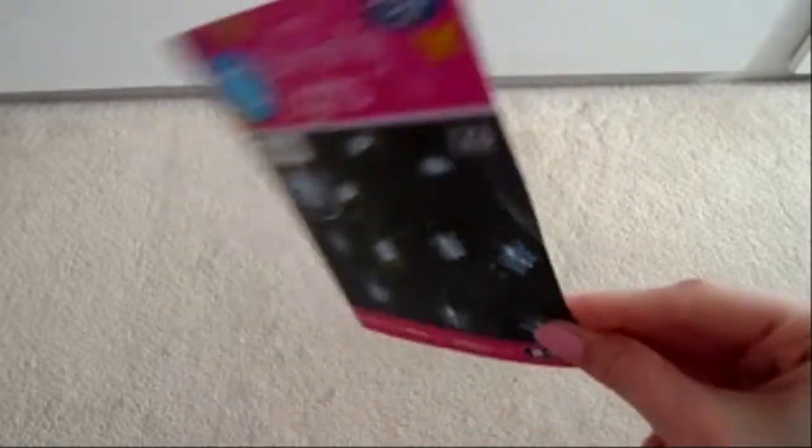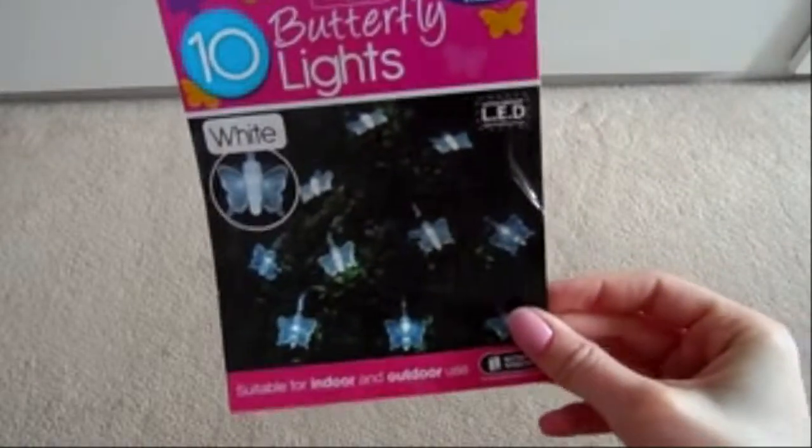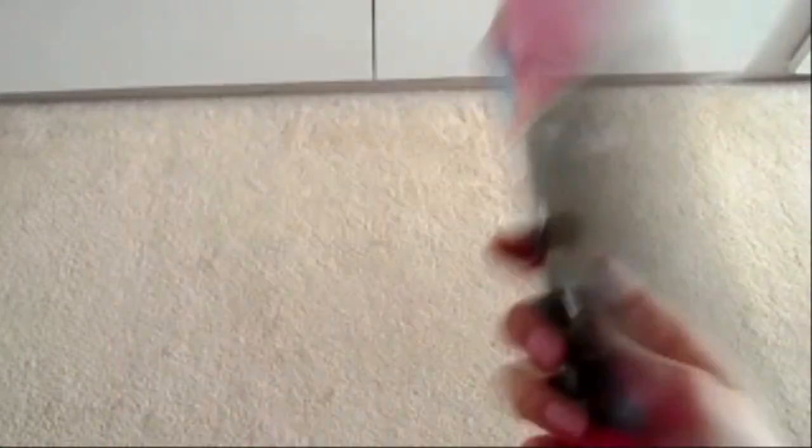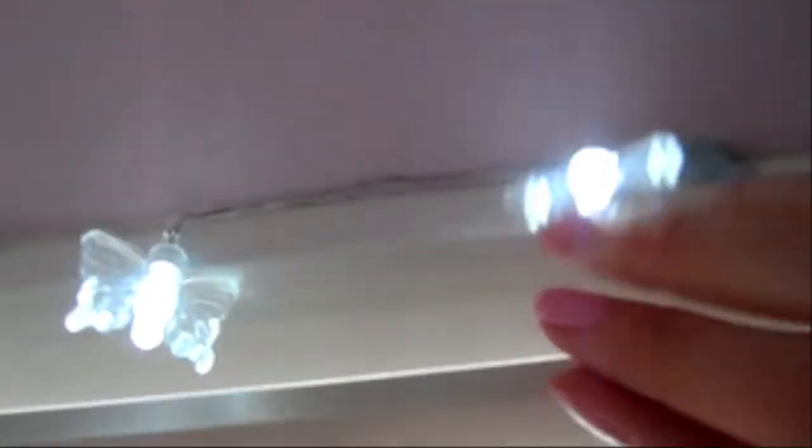I bought some butterfly lights — two packs for two pounds or one pack for one pound forty-nine. They had butterfly, stars, balls, and dragonfly options. They're battery operated and you can use them inside or outside. I've wanted some for ages but I don't have anywhere in my room where a plug will fit, so these are perfect. They're so much brighter than they look in the evening — they light up your whole room. I bought two packs so they go right along my curtain rail.